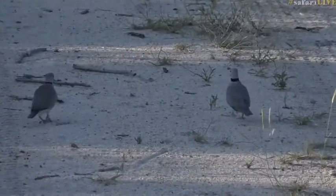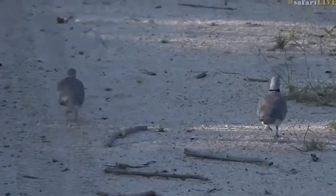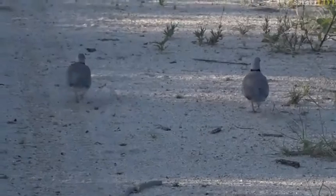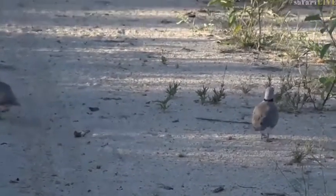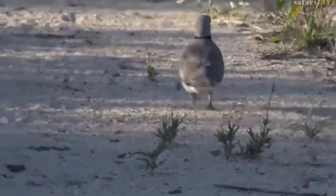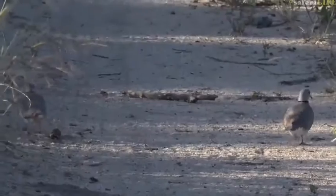Hello you two. Now this will most likely be a male and a female. We'll let them settle down again and we'll see if we can maybe see which one is the male. Typically he'll be the one that sort of puffs himself up and shows off quite a bit for the female.